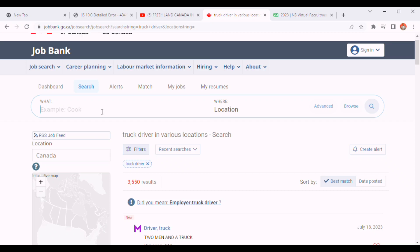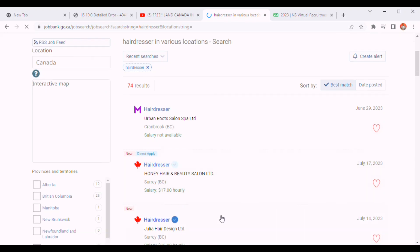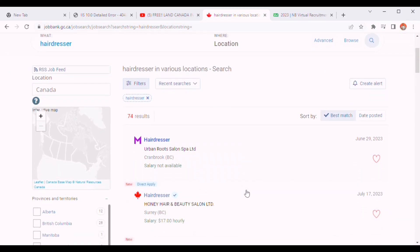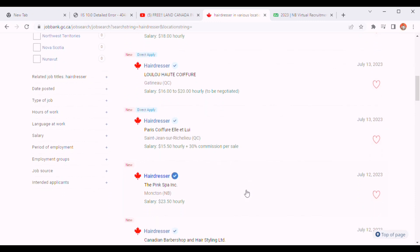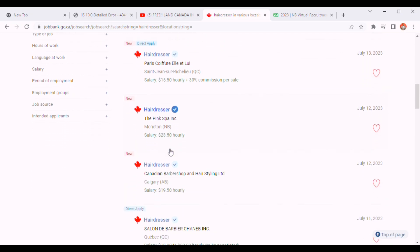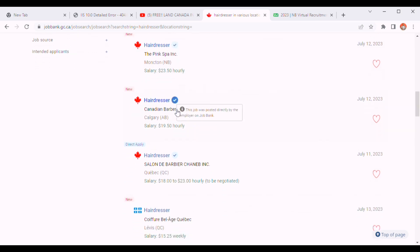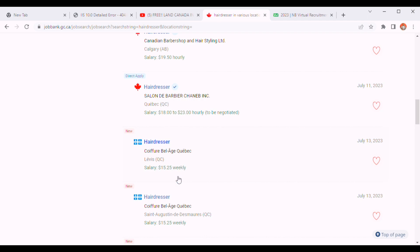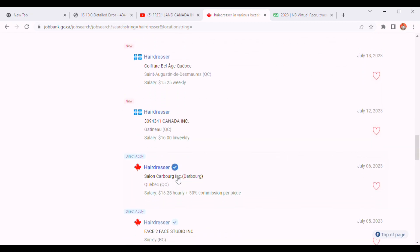Now let's look for hairdressers. As a hairdresser there are 74 results. These companies are all recruiting for hairdressers, so you do not need a degree to start making your application. One is paying 16 to 20 dollars per hour, another is 15 per hour plus 30% commission per sale. Others are paying 23, 19, 18, and 15 dollars. You can see the full salary range for all of them.